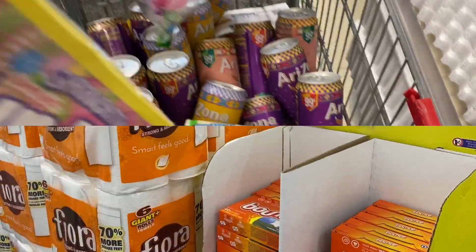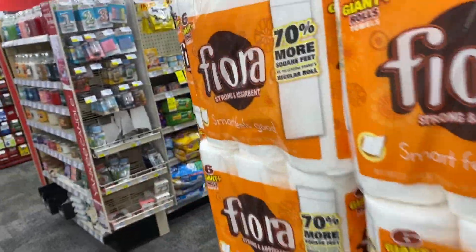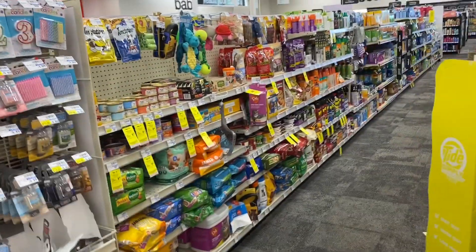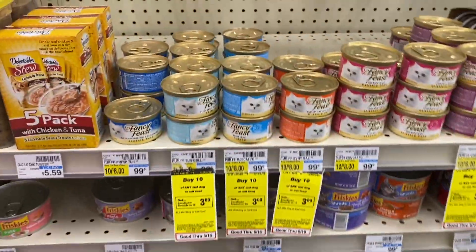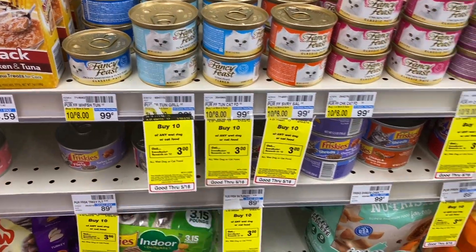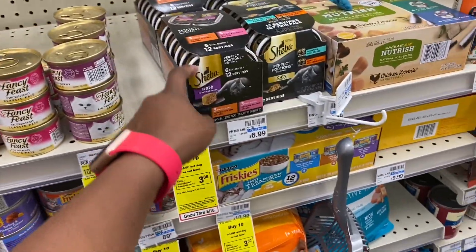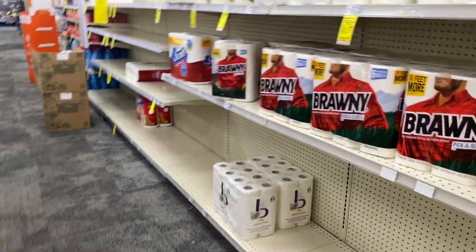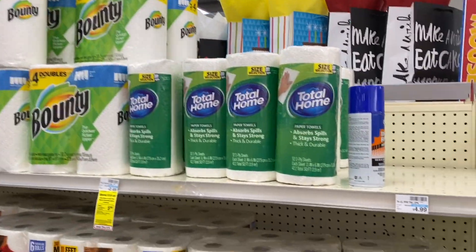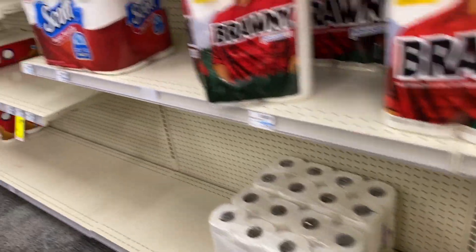It looks like they're still stocked on Fiora paper towels, which seems like a good sign. For pet food, if your pet eats any of these, they're buy 10 get a $3 extra buck. My cat likes these but they're not individual so I won't buy them. They have some single rolls, Brawny, Bounty, Seventh Generation, Scott's, and basics.